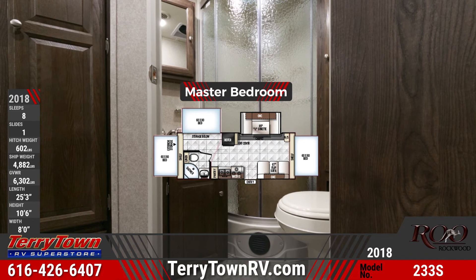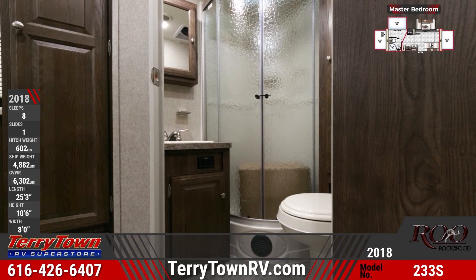You'll find a glass door shower, foot flush toilet, a vanity sink, and a medicine cabinet in the full bathroom.